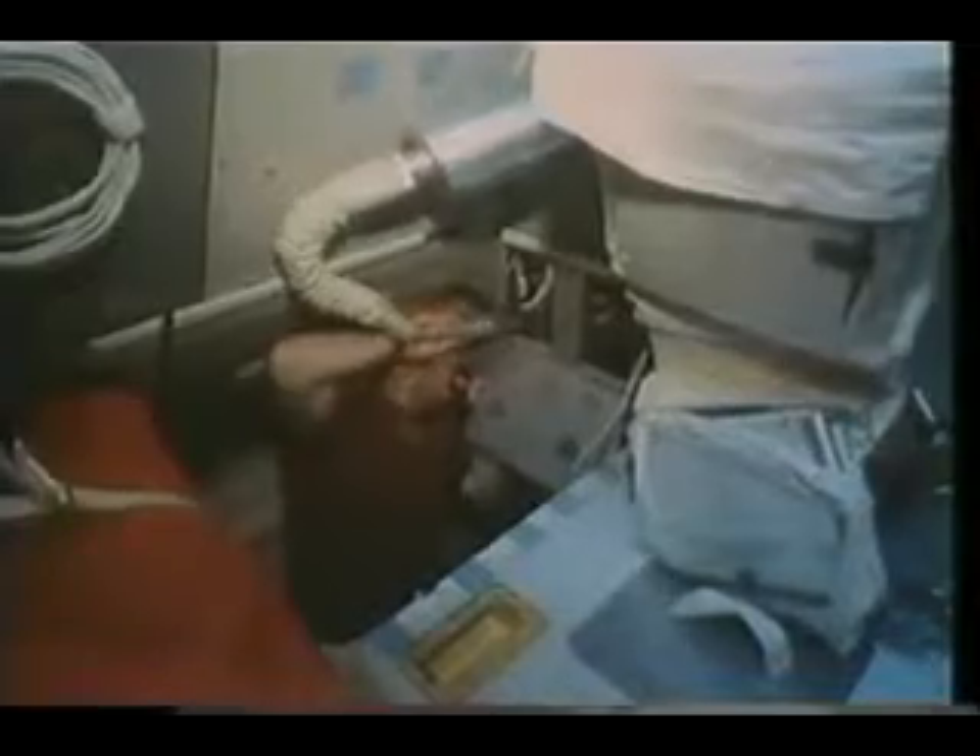One of the pilots' jobs on orbit is cleaning, and my wife liked seeing me operate the vacuum cleaner. Here I'm trying to clean some of the filters — it's important to keep the equipment cool, and keeping the filters clean contributes to that. This is Dick and I preparing for FCS checkout, getting all the systems ready for deorbit. Helen was right in there helping out — it was a three-person operation.